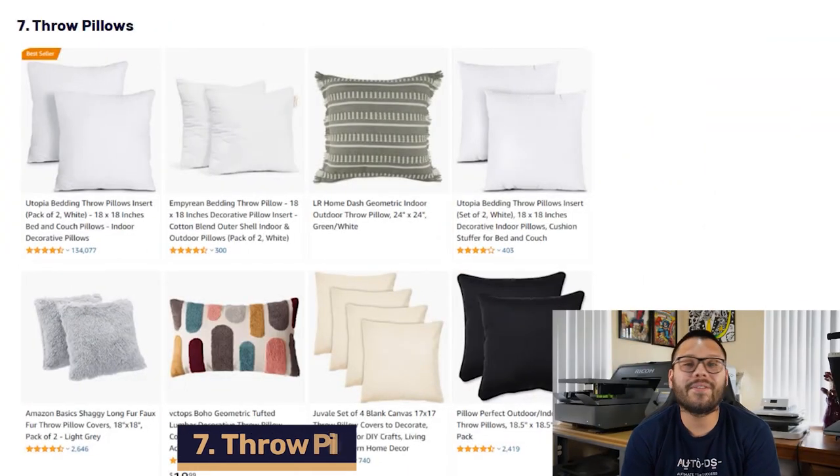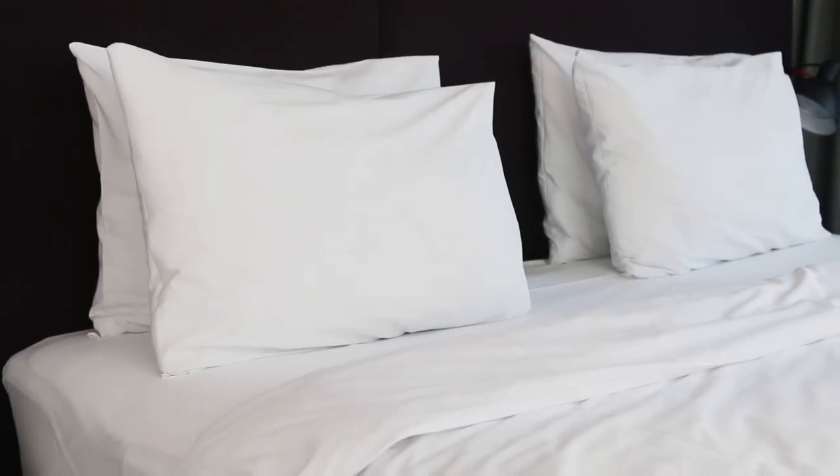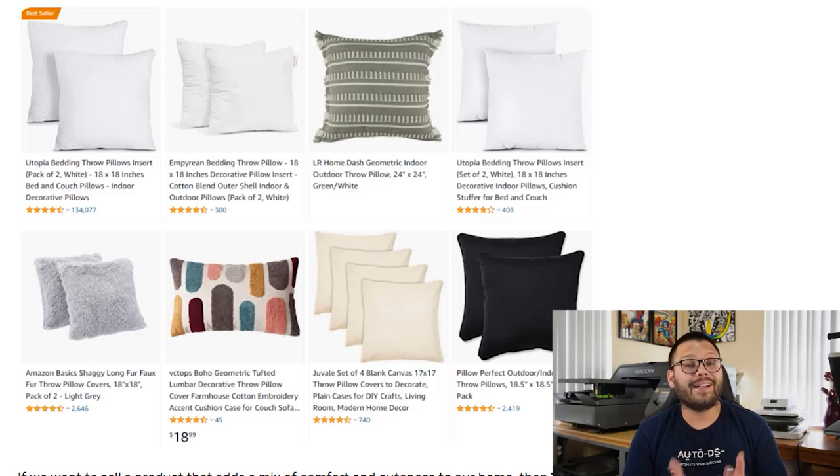Up next at number seven, we have throw pillows. Everyone has pillows around their house — on their bed, sofa, or seats. That in itself can make throw pillows a recurring purchase, because they either wear out from being used too much or seasons change and people need to update the look. These come with different materials both inside and out: inside can be down feather, fiber, or foam, while the outside can be cotton, burlap, velvet, satin, or other materials. As a quick tip, always try to offer more high-end variations — the softer pillows with a nicer feel, like leather, velvet, or silk.